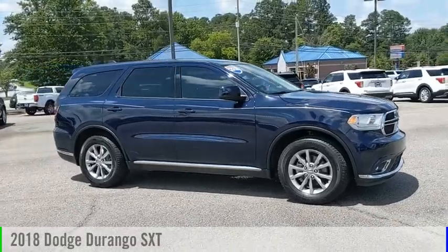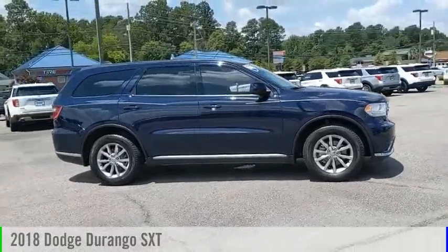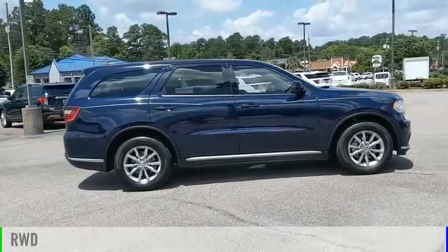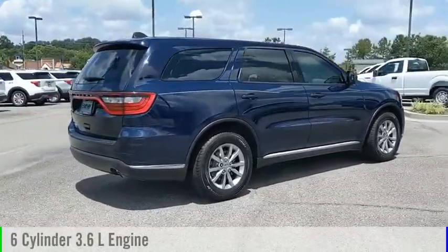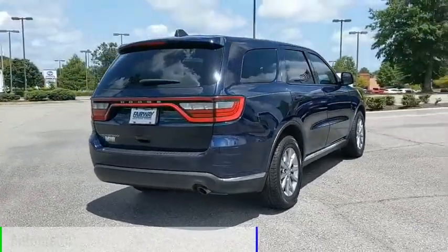Come test drive the 2018 Durango. This vehicle is powered by a rear-wheel drive, six-cylinder, 3.6-liter engine, and comes with an automatic transmission.